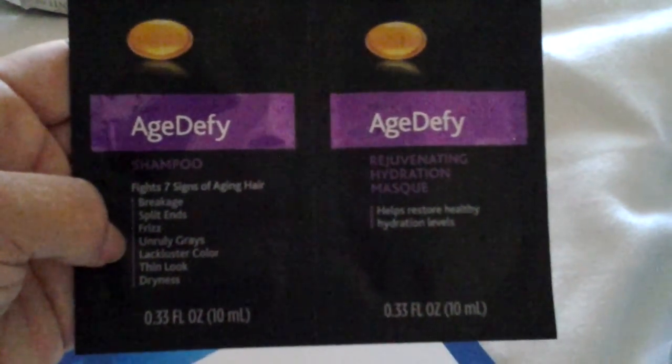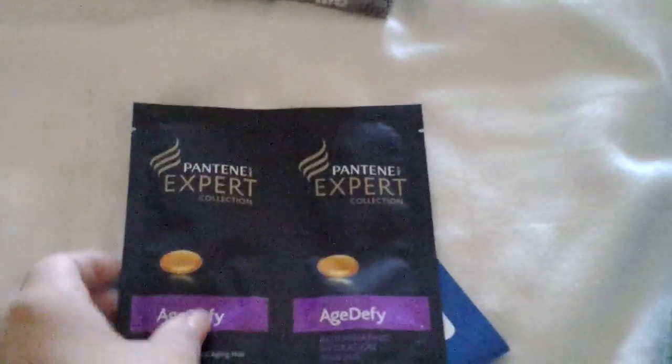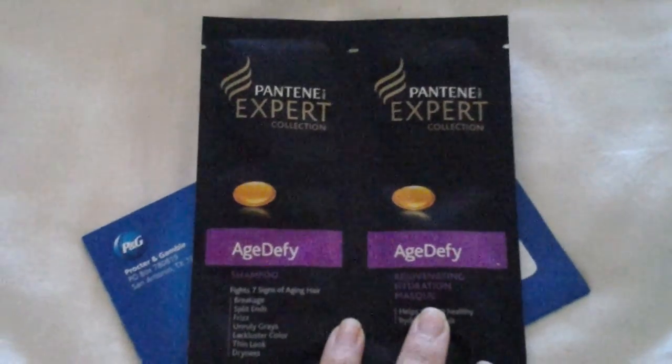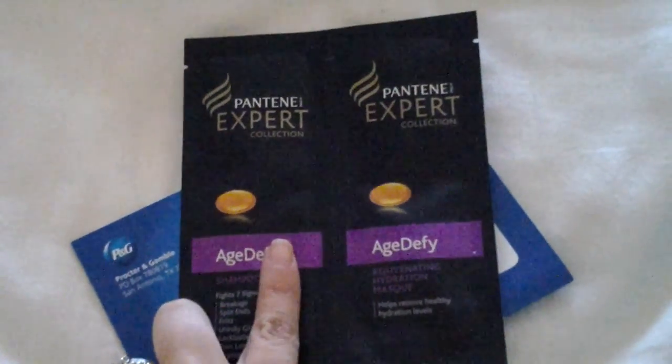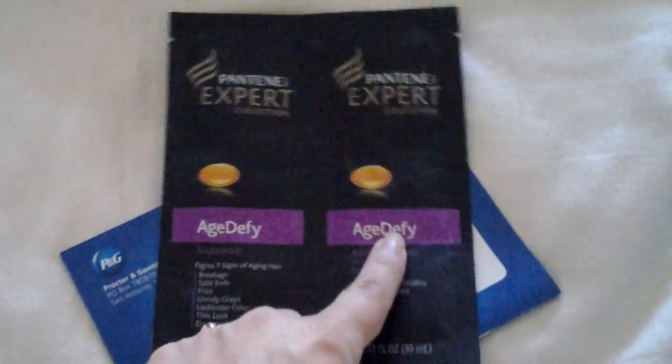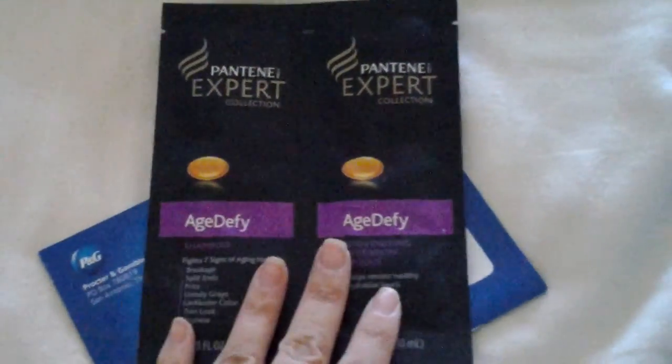Then I got the Pantene Expert Collection — the age-defying shampoo and the rejuvenating hydrating mask. I don't remember if they particularly asked me for my age or any personal information, so I can't tell you if this was via survey or why they sent these age-defying products to me. But either way, I'll try them, and if I decide not to I can send them to my mom.